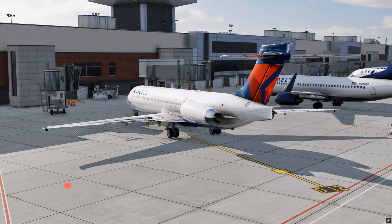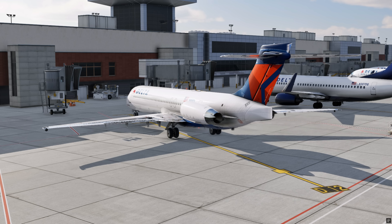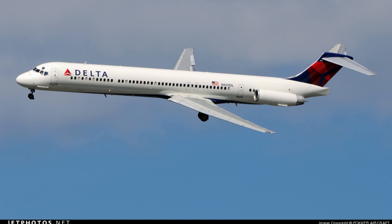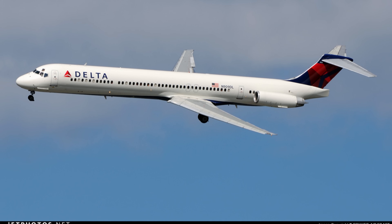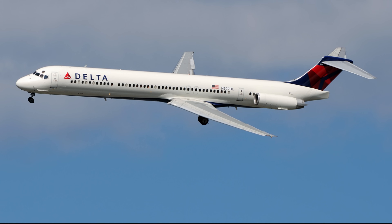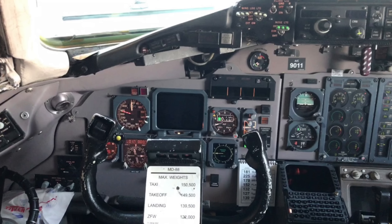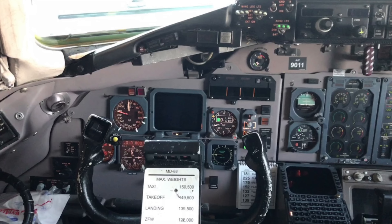The aircraft assigned to the flight was a McDonnell Douglas MD-88, registration N909DL, one of the most iconic models in the Delta Airlines fleet. Built in 1987, it was part of the MD-80 series, a direct descendant of the classic DC-9, a design that had proven its reliability for decades. With a capacity of around 150 passengers, it was ideal for medium-range domestic routes. Equipped with a combination of analog and digital instrumentation, it represented the transition between classic aviation and the modern era.